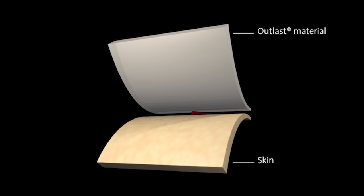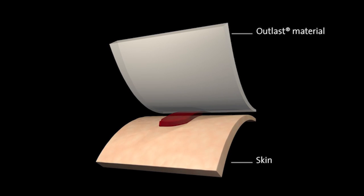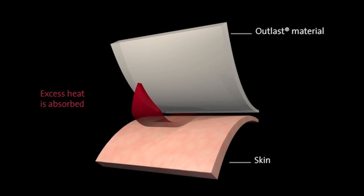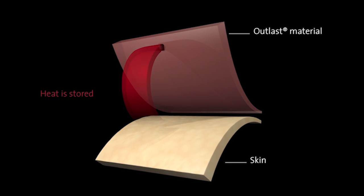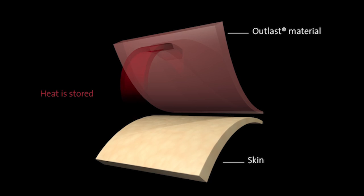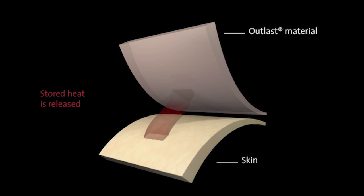Outlast Technology utilizes phase change materials that proactively regulate temperature to adjust to the body's microclimate to provide optimum comfort. When it's too warm, the Outlast material absorbs and stores the excess heat. The Outlast material then adapts to your skin's microclimate so overheating and sweating are reduced.